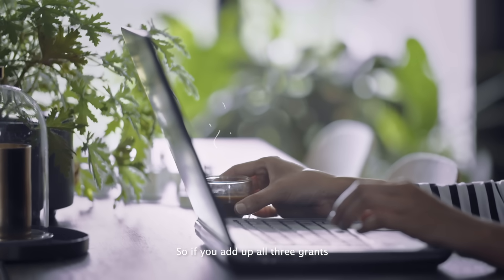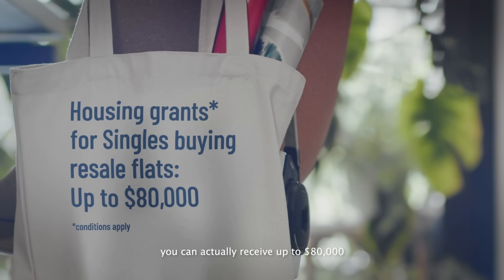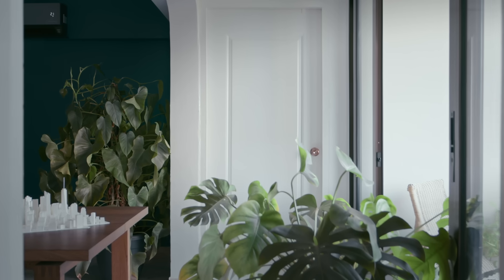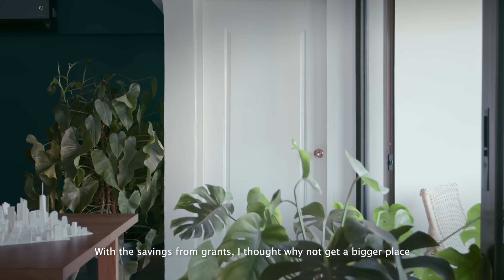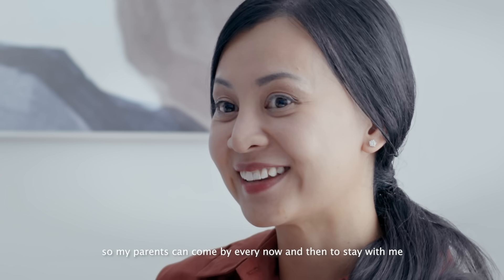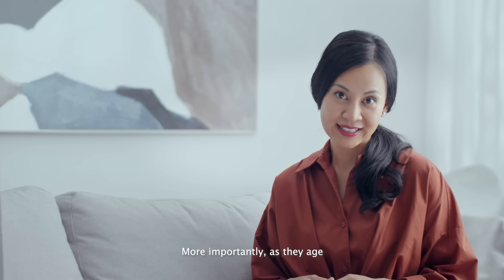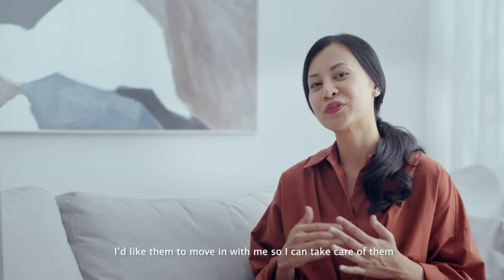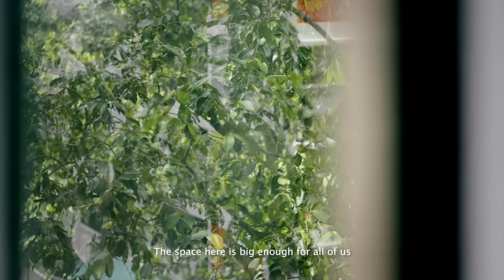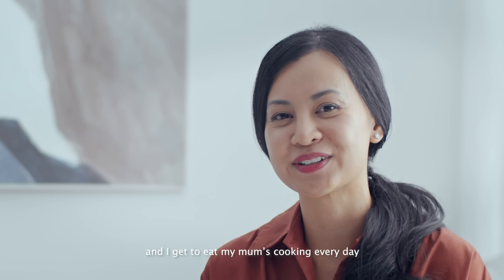So if you add up all three grants, you can actually receive up to $80,000 as a first-time single home buyer of a resale flat. With the grants I got, I thought maybe why not get a bigger place, so my parents can come by every now and then to stay with me. More importantly, as they age, I'd like them to move in with me so I can take care of them. The space here is big enough for all of us, and I get to eat my mom's cooking every day.